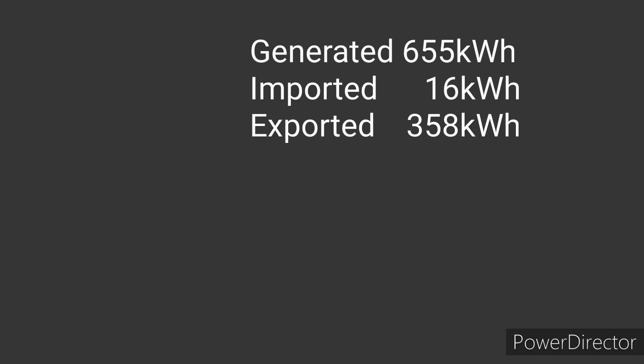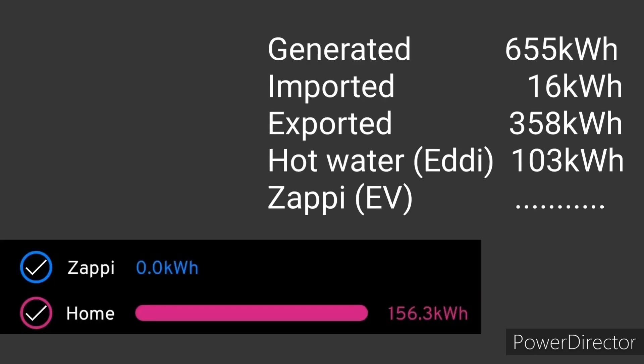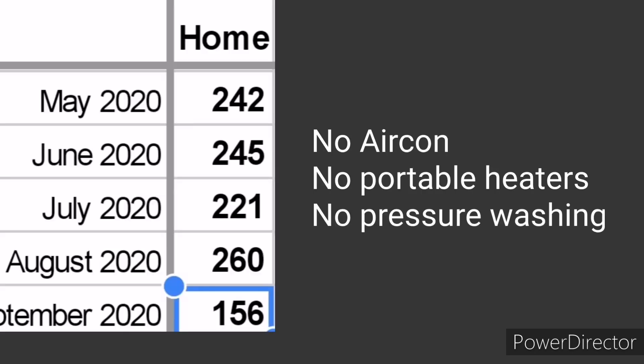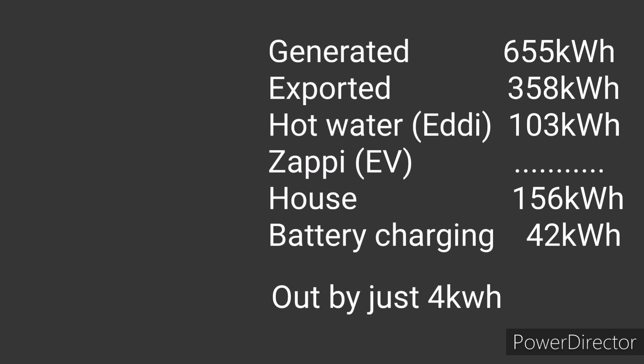So we generated 655 kilowatt hours, imported 16, and exported 358. Hot water heating via the myenergi Eddi device accounted for 103 kilowatt hours. There was no charging on the myenergi Zappi since I don't have an electric car at the moment. House consumption came to 156 kilowatt hours — almost 100 kWh less than last month, which makes sense as it's that in-between period: not hot enough for air conditioning, not cold enough for heaters, and no electric car to clean. Adding in 42 kilowatt hours charged into the storage battery, the numbers balance out within rounding.